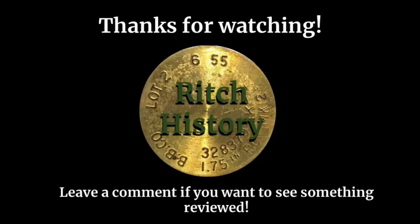Thanks so much for watching everyone. If you want to see some more military-related content, check out my other videos. If you want to see something in particular reviewed in a video, leave a like and a comment. I'll see you guys next time.